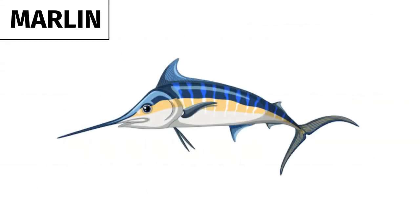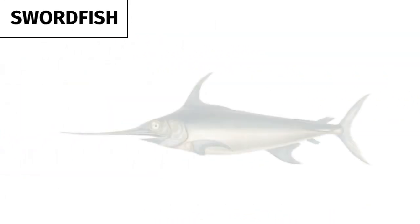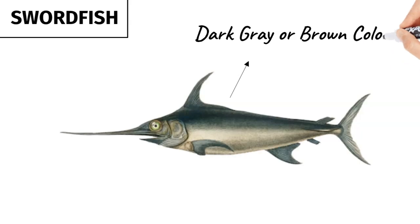Marlin also have a distinctive coloring, with a blue or black back and a silver or white belly, whereas swordfish are usually a dark gray or brown color.